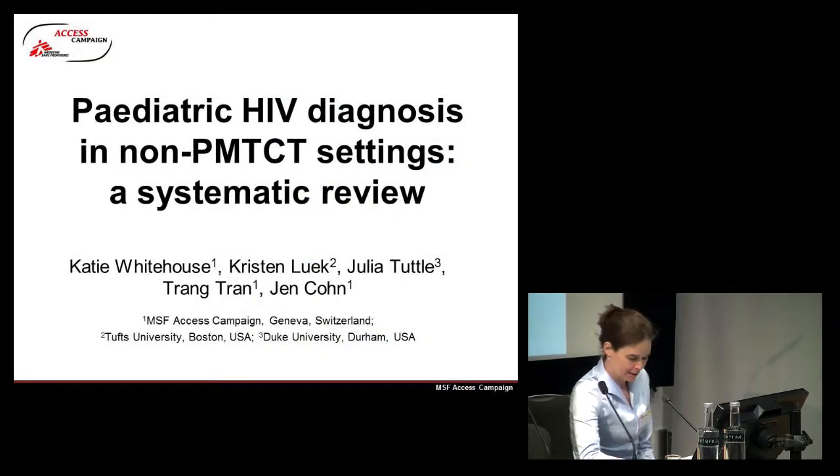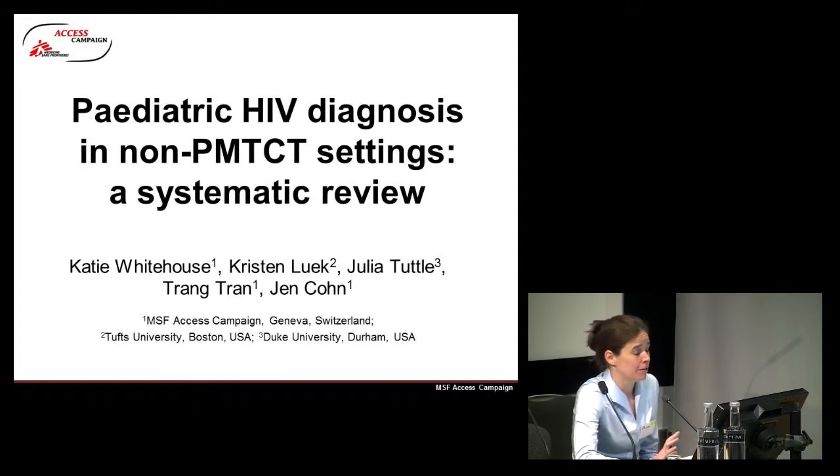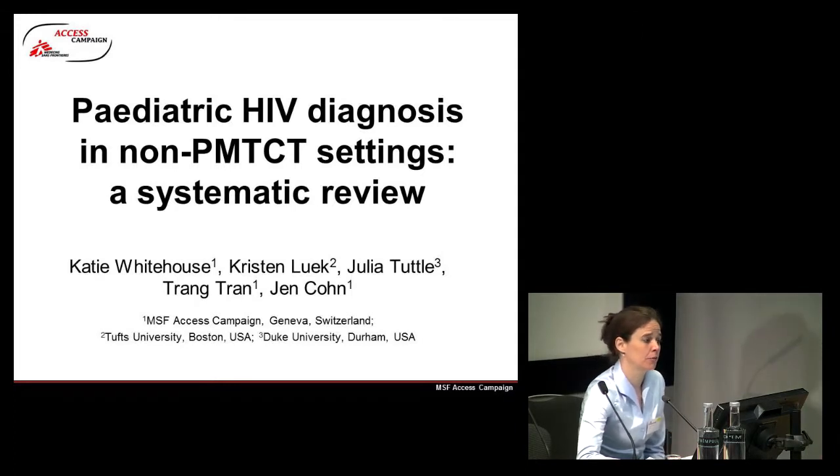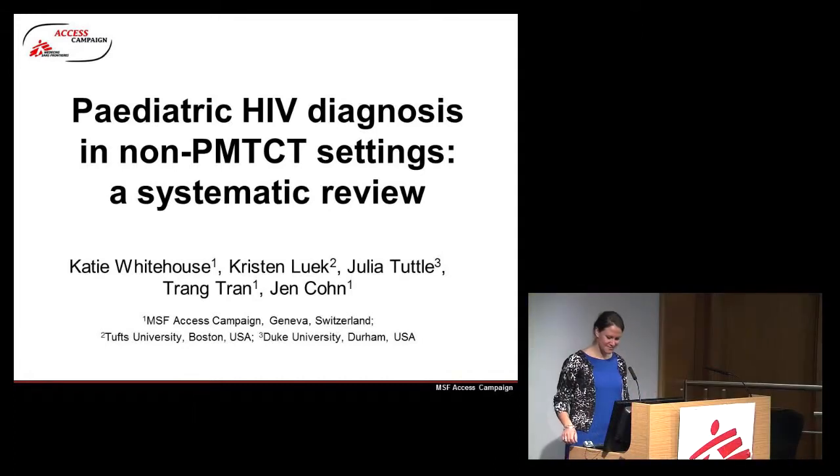Our next speaker is going to be Katie Whitehouse. She is working for the Access Campaign, and she's going to look at a very difficult topic, which is essentially pediatric HIV diagnosis in a non-PMTCT setting, looking at how to improve and where to best diagnose patients.